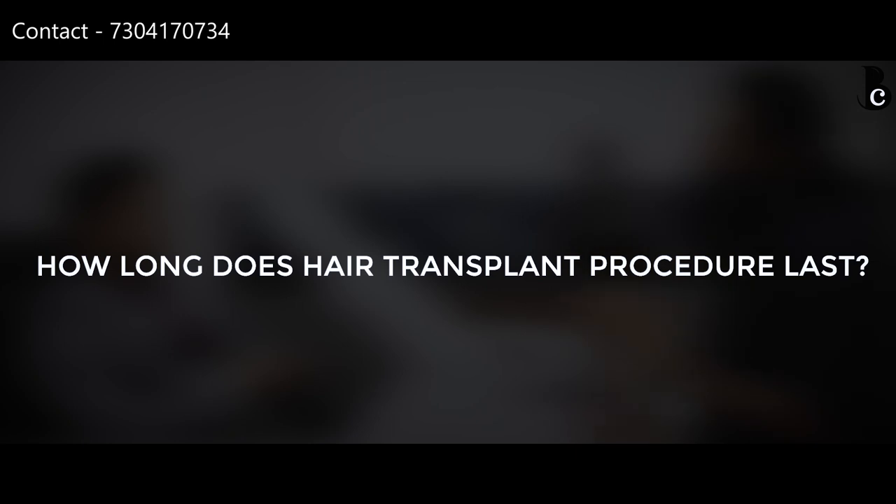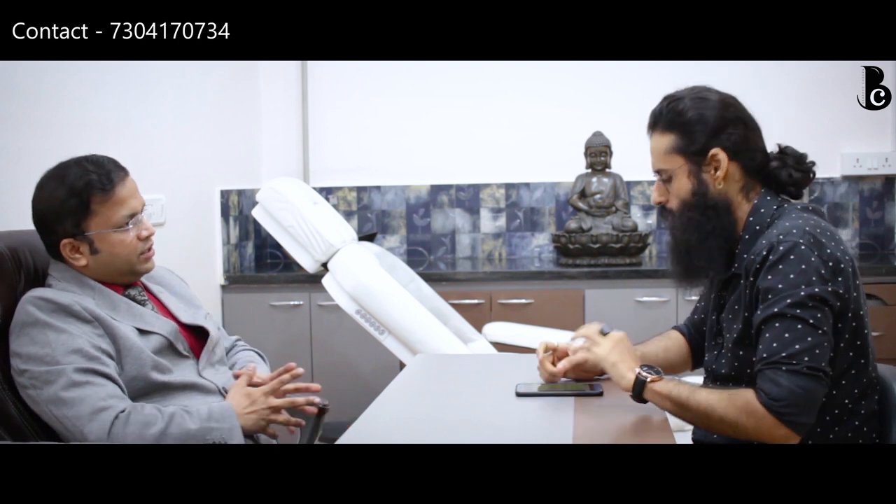How long does the entire procedure last? It depends on the extent of baldness. Front hair restoration takes about 5 to 6 hours. For grade 5 or 6 baldness, we take 2 days and divide the procedure into two parts — this is because using more anesthesia at once is not ideal. So if you just want your hairline corrected, that's a 5 to 6 hour, one-day, day-care procedure.